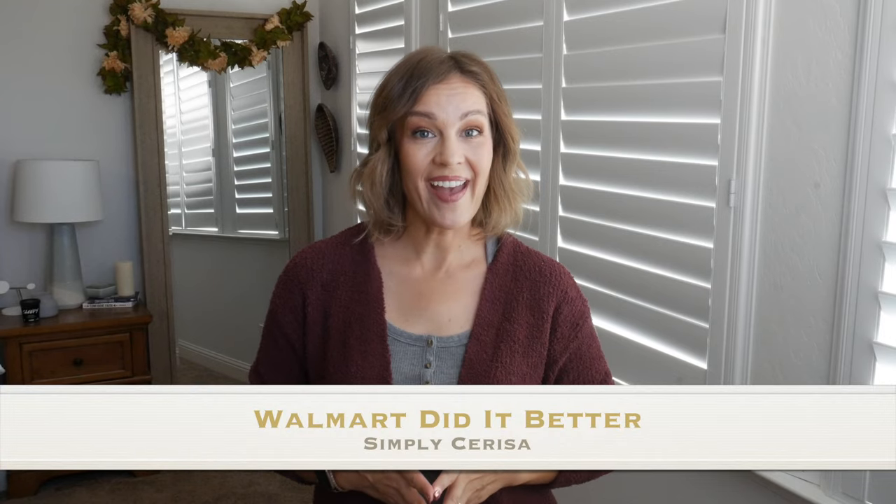Hey everybody, welcome back to my channel. Today I have three more items where I think Walmart did it better.